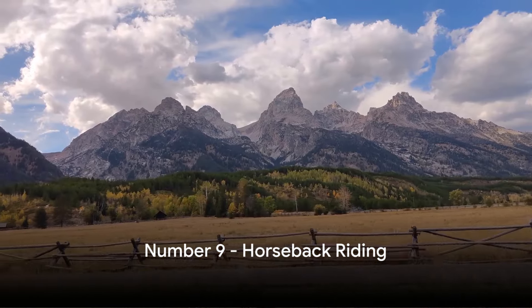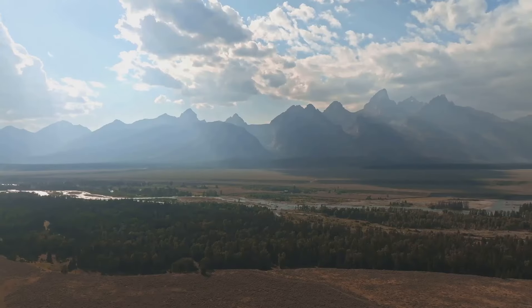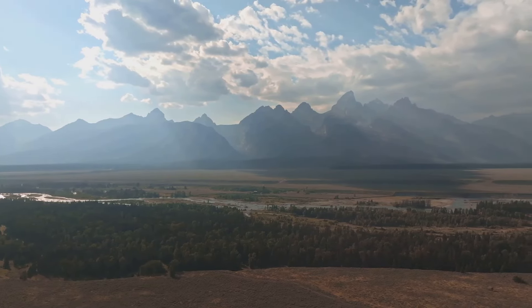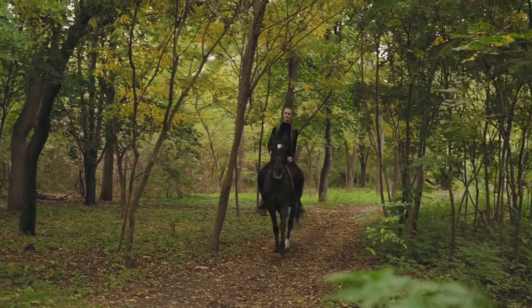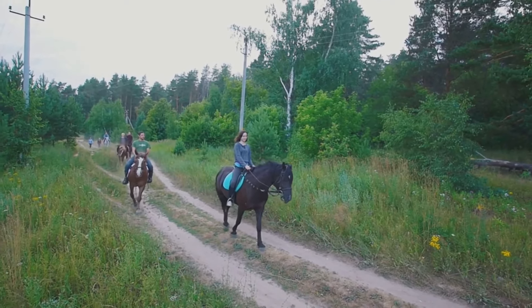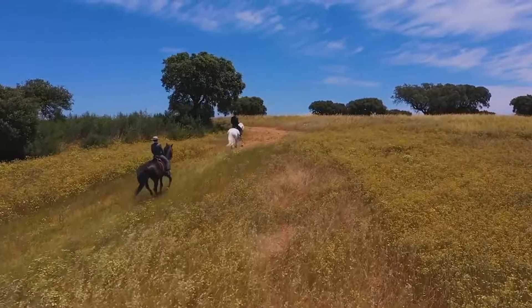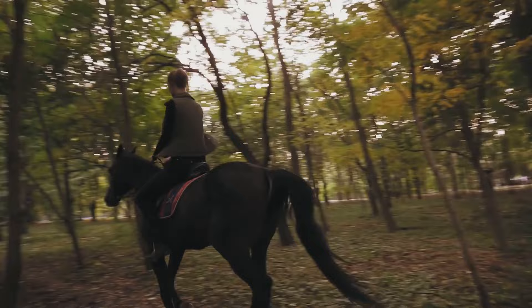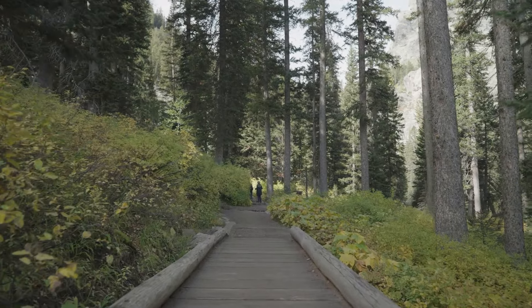At number nine, we have horseback riding. There's nothing quite like exploring the awe-inspiring landscapes of the Grand Teton National Park on horseback. It's a unique experience that transports you back to a bygone era, where horse and rider ventured into the wilderness, the promise of discovery at their fingertips. The park offers a range of trails suitable for all skill levels, winding through lush forests, across sparkling streams, and up to breathtaking viewpoints. For those seeking a guided experience, a variety of tours are available, providing fascinating insights about the park's history, flora, and fauna. Whether you are a seasoned rider or a beginner, horseback riding in Grand Teton is an adventure that's sure to leave you with unforgettable memories — the perfect way to experience the park just like the early explorers did.